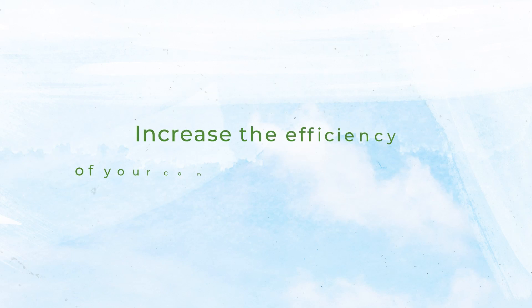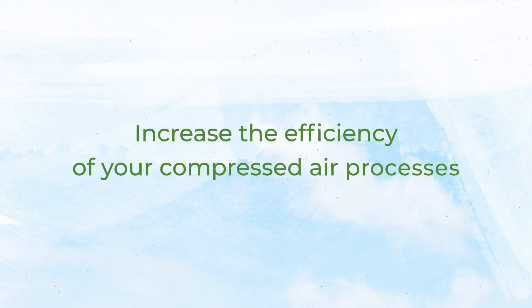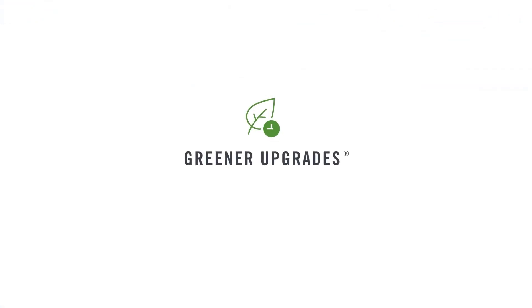Speak to our experts to learn how we can increase the efficiency of your compressed air processes. Greener upgrades from Agreco — a small switch to make a big difference.